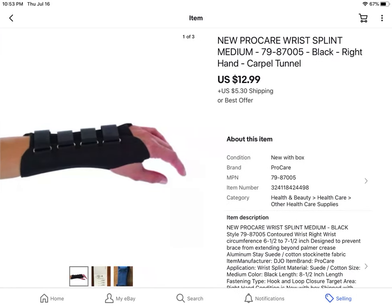This was a ProCare wrist splint that I was personally given by my doctor and I ended up not needing it. So I sold it for $12.99 plus shipping.